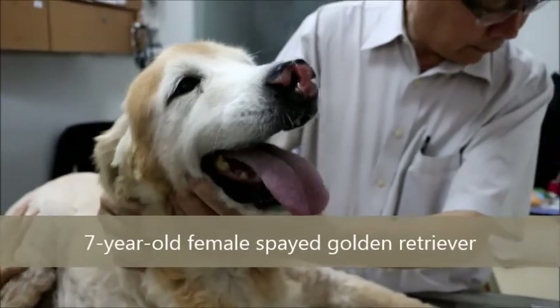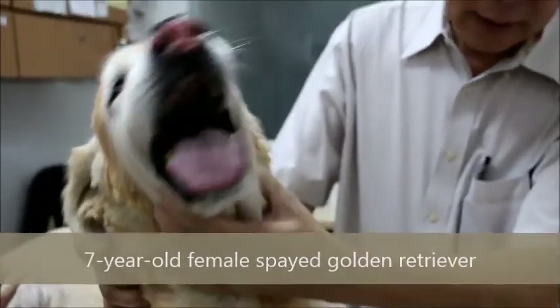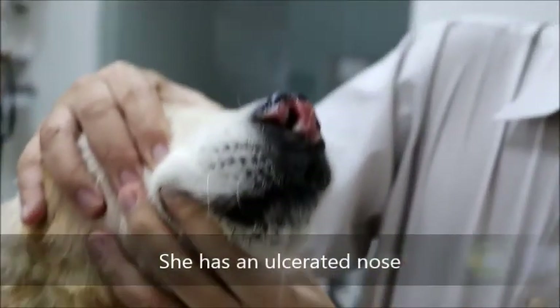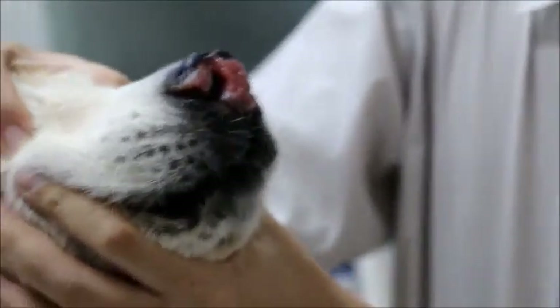This Golden Retriever, female, sterilized, ten years old, has an ulcerated nose. How did it happen? The owner is unsure.